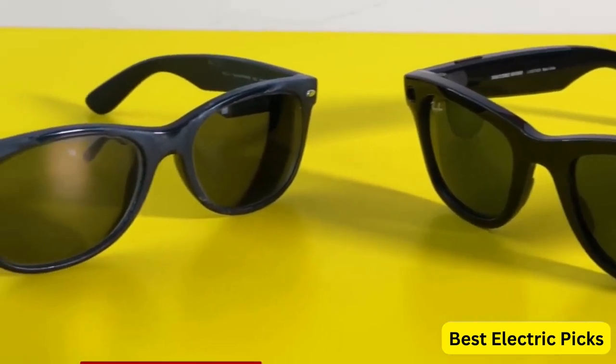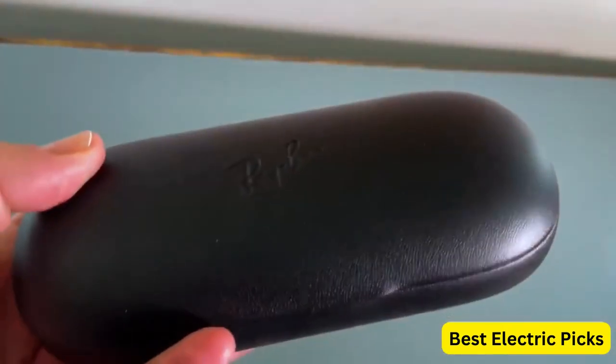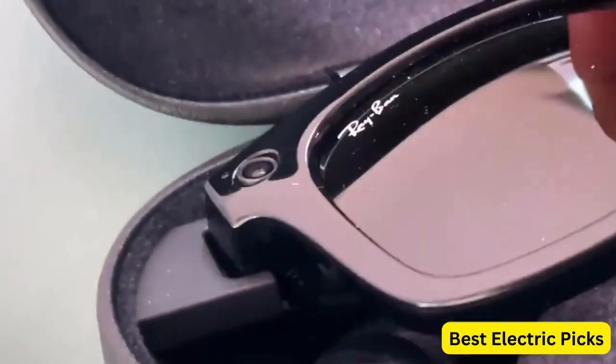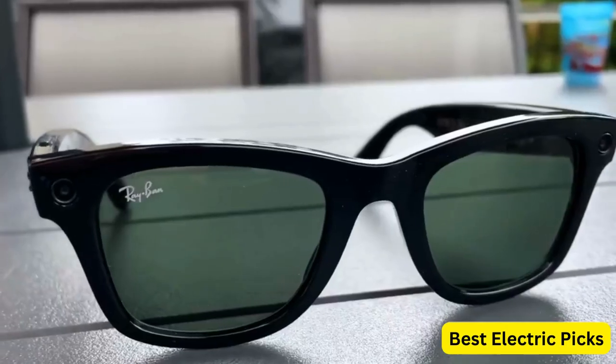The glasses are easy to use, with a simple touchpad on the side that allows you to control the camera and playback features. Ray-Ban Stories also come with a companion app that lets you edit and share your photos and videos. You can also save them directly to your phone's camera roll. The glasses have a battery life of about 6 hours and can be charged in their included case.